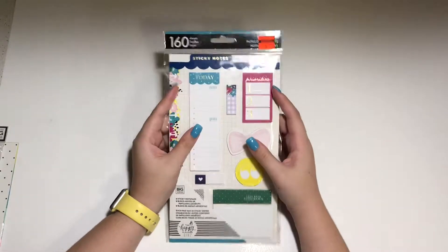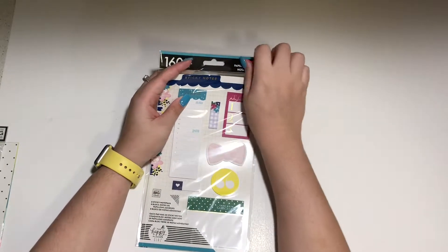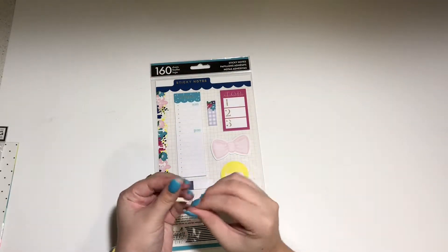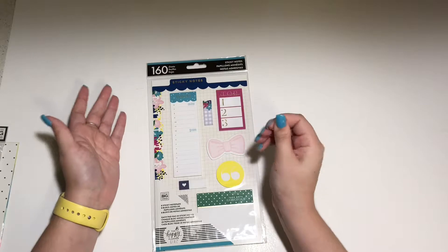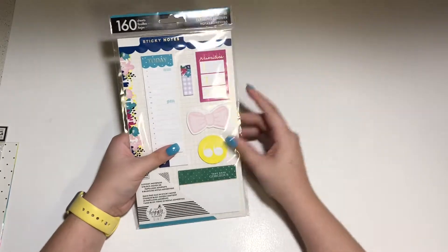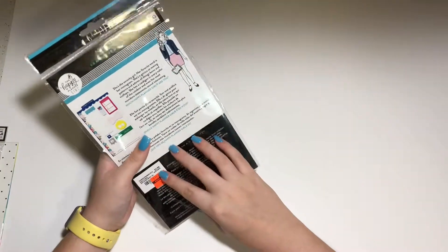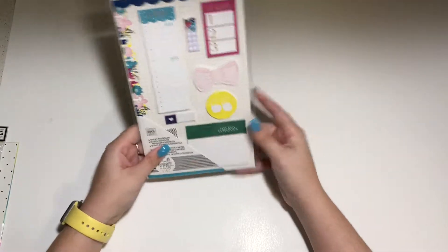Now let's talk about sticky notes. The way I use them is as a pre-planning tool — I'll put a sticky note when I make an appointment and place it in the week or day it's happening. Since it's a sticky note, I can just remove it when I go to decorate, or if the appointment moves. They can also be used as stickers if you put a little adhesive on the back. I keep some in my planner mainly for pre-planning, but it's also nice to just have something to jot stuff down on.